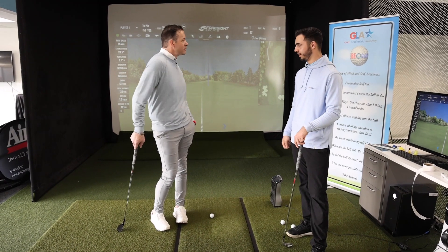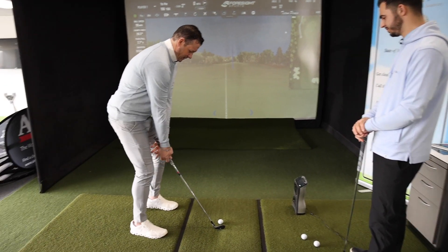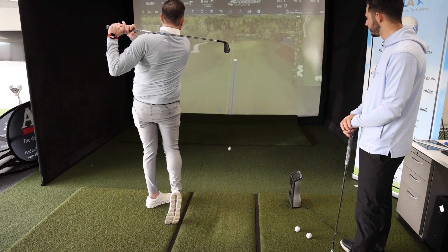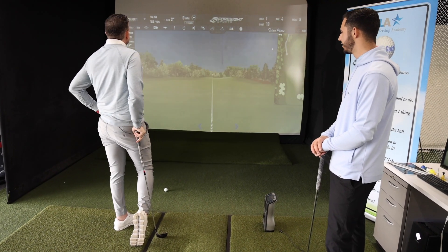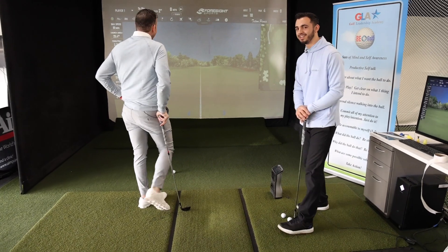I'm hitting pitching wedge all day. All right, let's see it. Oh, come on. What's going on? I hit it well. Is there wind? Not really.